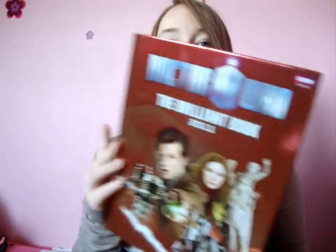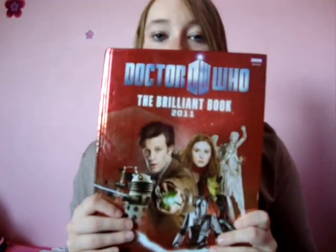Hey everyone! So as I promised in my latest haul video, I'm going to be looking at the Doctor Who book, the Brilliant Book of 2011. This is the first book that has shocked me with its size. I don't know if you'll be able to really see how thick that is, but this is so thick and it is so heavy.